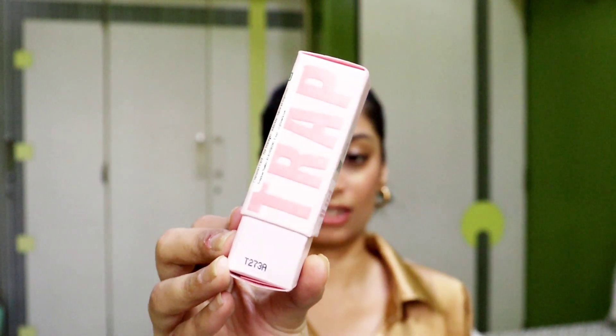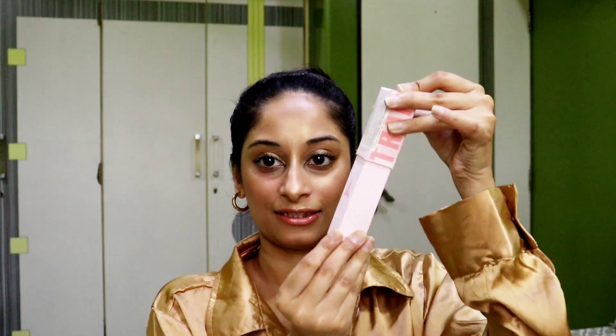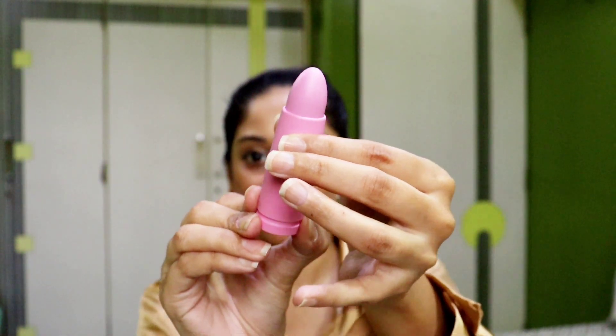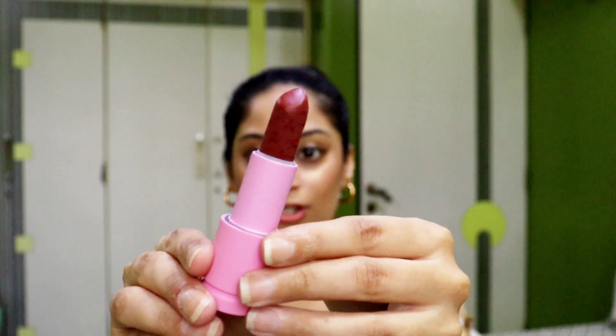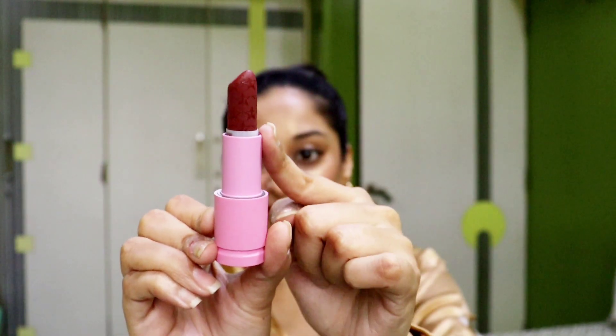The next thing which I gifted to myself is a luxury lipstick, and this is from Jeffree Star. It is from the Velvet Trap range, and the shade name is Unicorn Blood. It opens like this and here you get the lipstick — just look at how beautiful it is. You get just this much amount of lipstick. I have used it only once because obviously this is expensive.